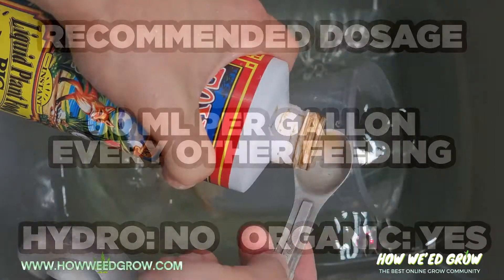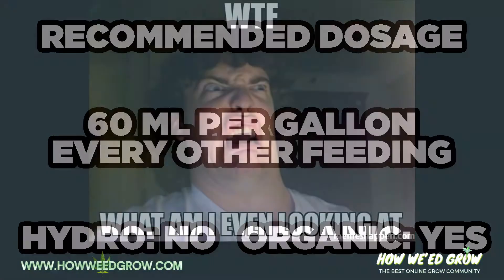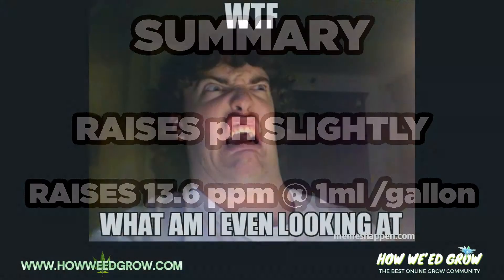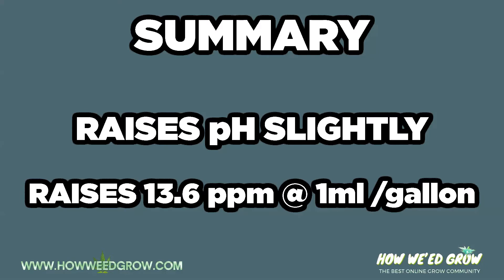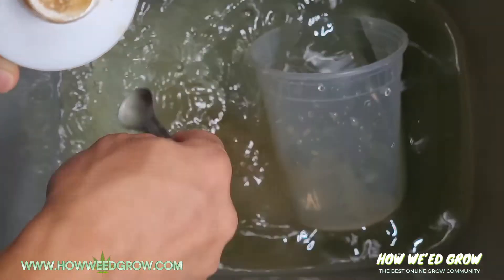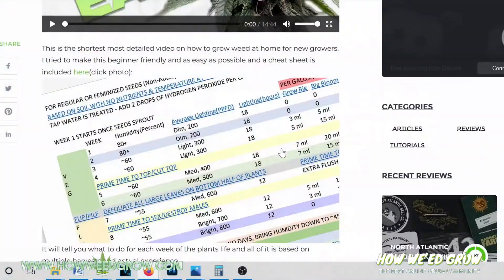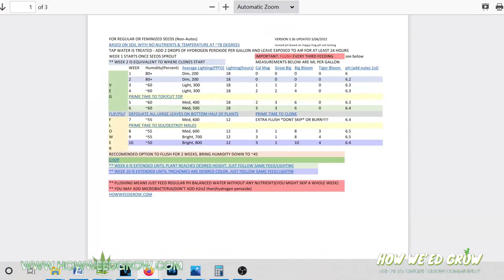Regardless, the recommended dosage of 60 milliliters per gallon is absurd. 60 times 13 is 780 PPM, which is crazy if you're also adding other nutrients. I only recommend 0 to 10 milliliters throughout the whole grow, and our proven feed schedule can be downloaded in the description.